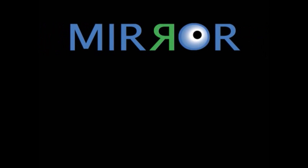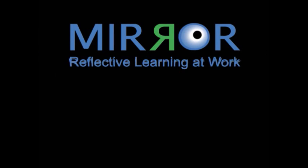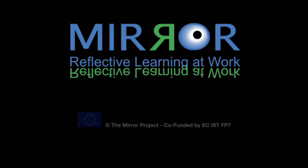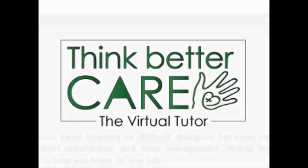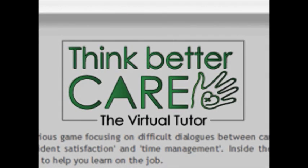MIRROR is a four-year European-funded research project to promote reflective learning at work aided by technology. Think Better Care and Clinic are examples of serious games now being developed as part of the MIRROR project.